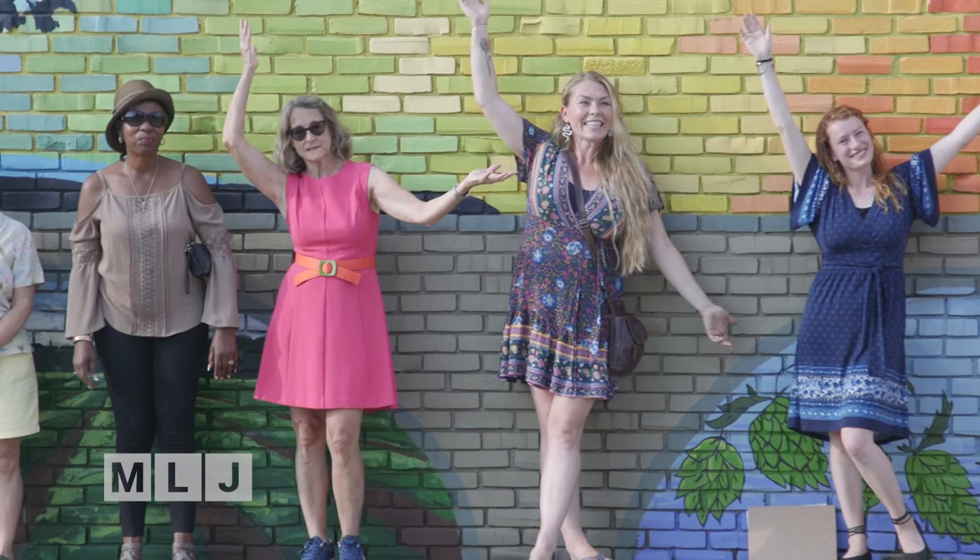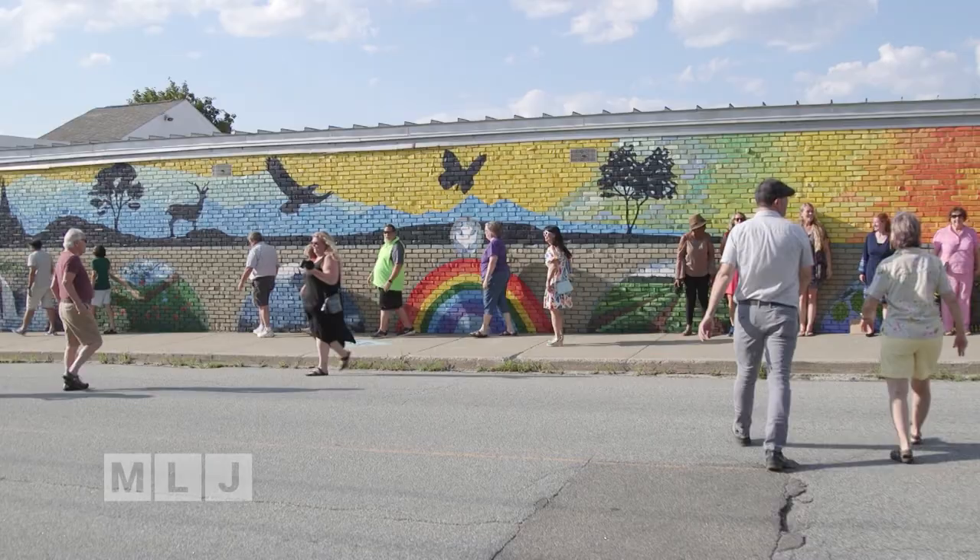The mural is called "What Brings Us Together," and it's on the southern side of Adirondack Hardware — it's just beautiful. The festival not only supports artists, it also supports ADK Action as a fundraiser to help support our community revitalization work.